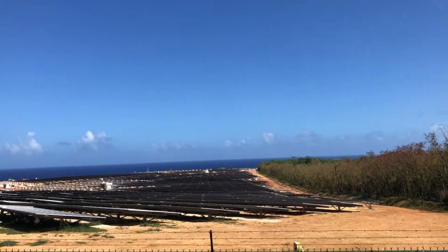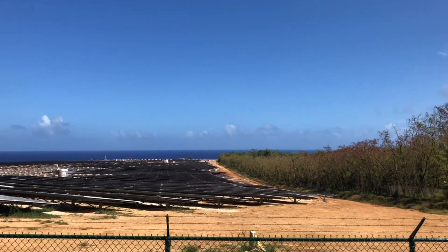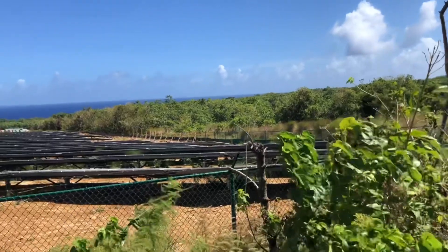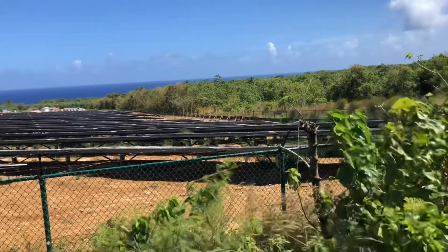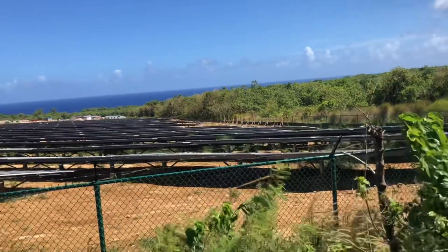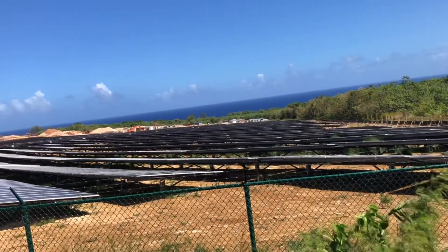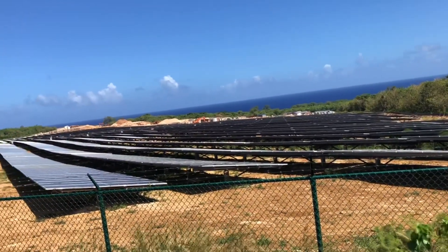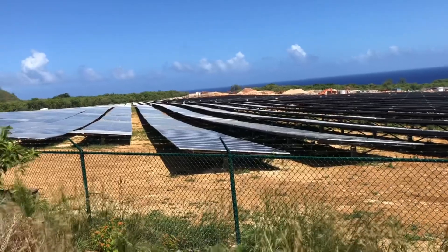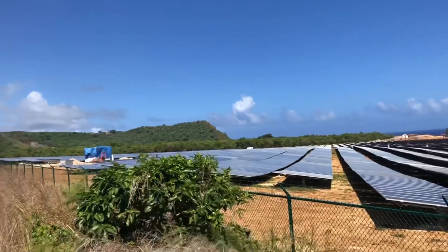A little more exciting than watching paint dry, but not quite too much. Okay, so here is the second valley. I don't think there's a third right now, but here you can see another solar plant valley that's under construction.